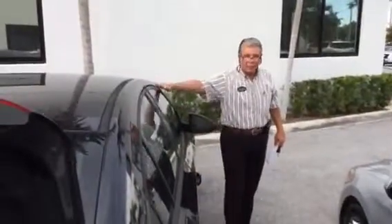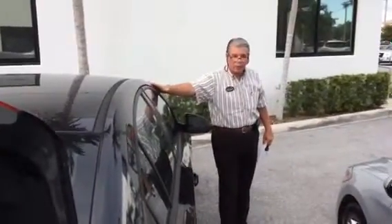This is Fritzy at Delray Buick GMC. Let me know when you can come in. Thank you very much. 954-406-1433.